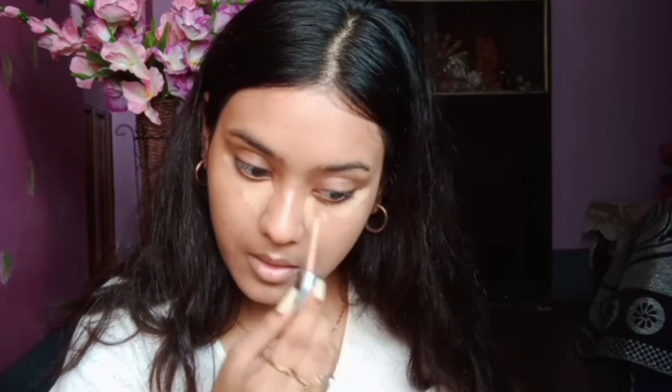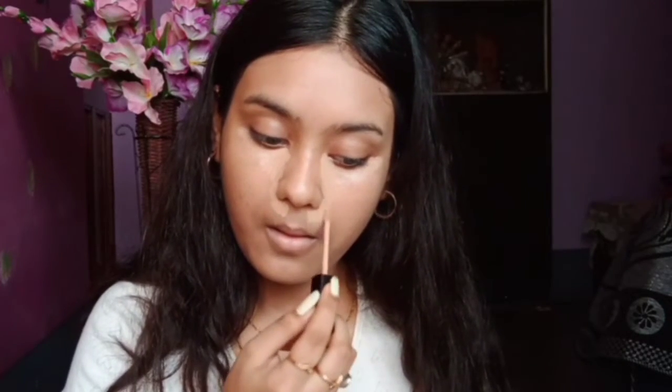She loves KKW's concealer. She is always red around her nose and uses concealer to cover those areas and the weird shadowy areas under her eyes. She didn't apply any concealer on her forehead, which is a bit different for me because I always put concealer on my forehead. I'm using my Wet n Wild Photo Focus Concealer in the shade Medium Tawny, and I'll apply it under my eyes where she applied hers.